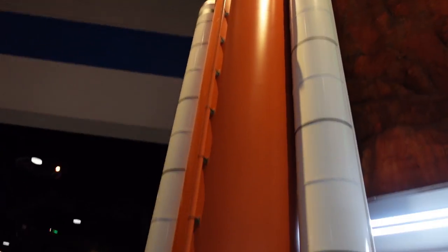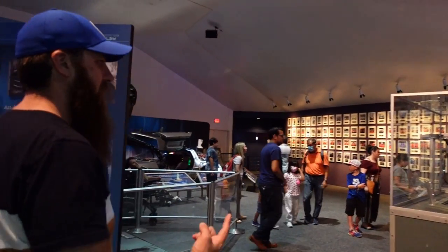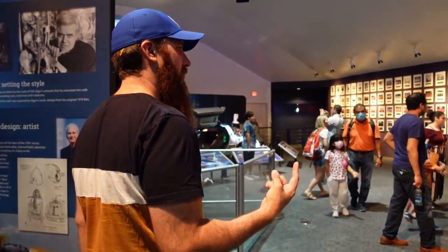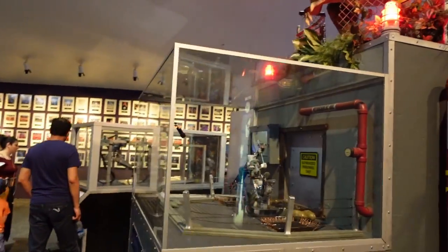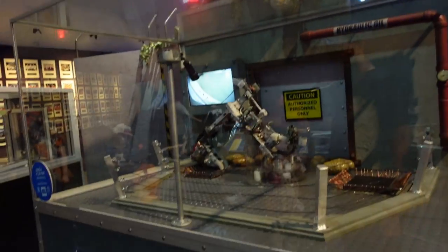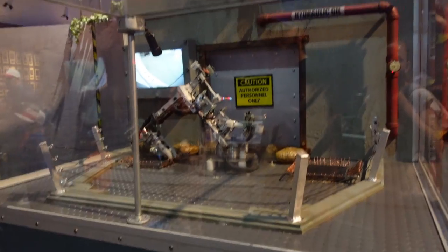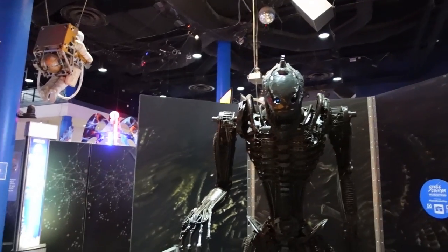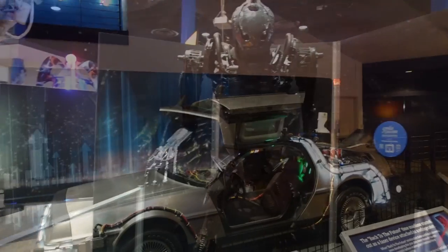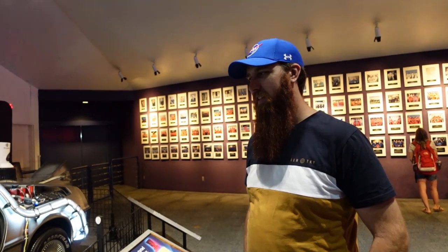About 10 meters tall. I did not expect that to be here. What's going on? A dinosaur! We did not expect to see some of these displays at NASA, but it was interesting nonetheless.